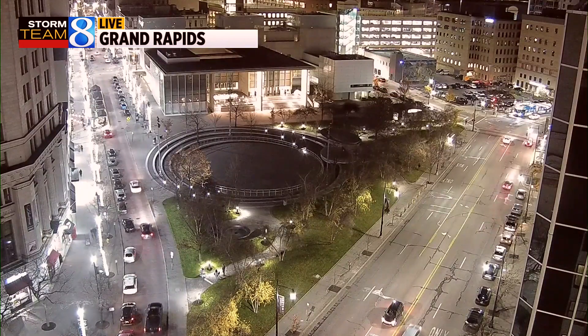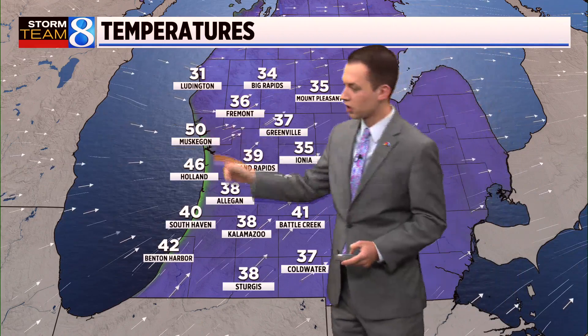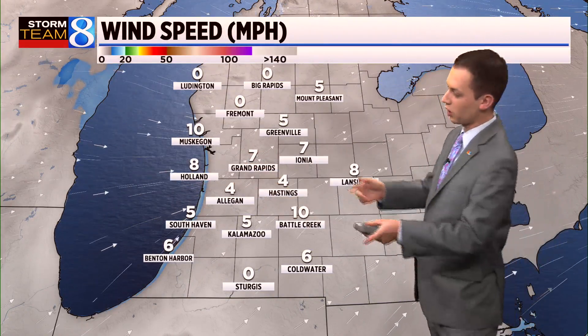A touch on the cool side, but overall weather has been very cooperative for us so far this weekend, and the trend is going to continue. 39 right now in Grand Rapids, 38 in Kalamazoo. Much warmer along the lakeshore with temperatures in the mid-40s to near 50 degrees, thanks to that wind coming off the lake at about 5 to 10 miles per hour.